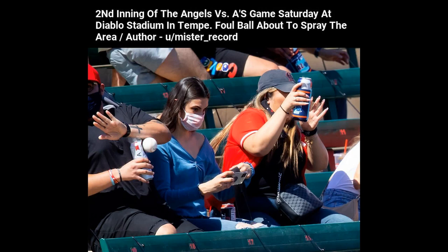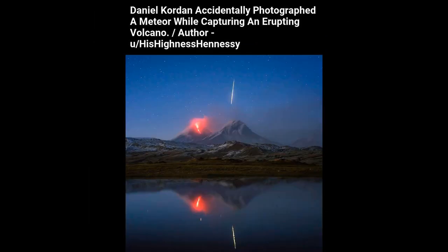2nd inning of the Angels vs. A's game Saturday at Diablo Stadium in Tempe — foul ball about to spray the area. Daniel Corden accidentally photographed a meteor while capturing an erupting volcano.